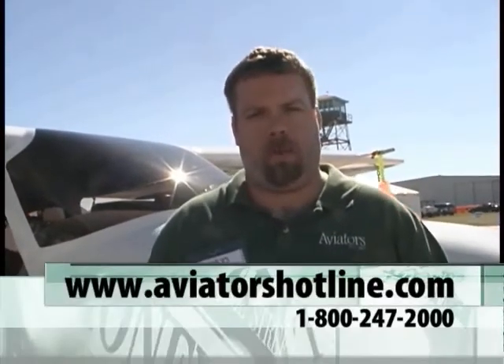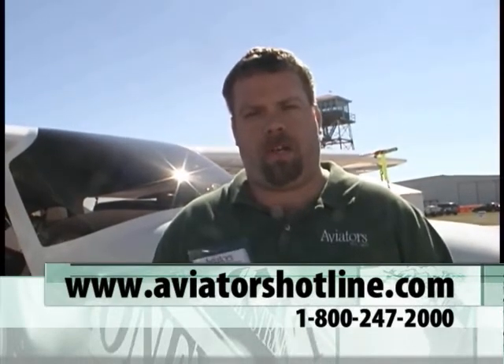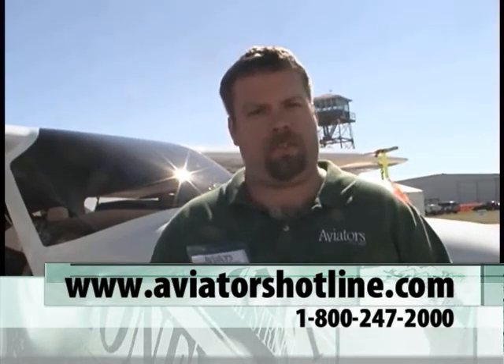The easiest way to do it is check us out on the web at www.AviatorsHotline.com. You can also pick up the phone and give us a call at 1-800-247-2000. Ask for the Aviation Division and you will get rung right up to us.